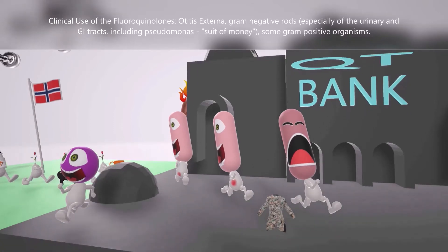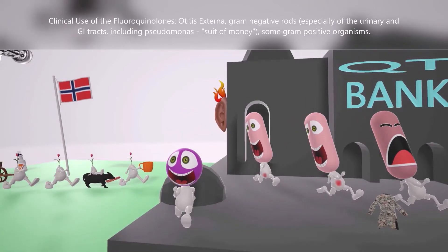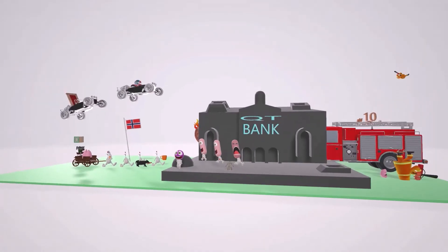This guy dropping his suit with money represents pseudomonas — suit with money for pseudomonas. Fluoroquinolones are even effective against pseudomonas. Then we have the purple guy for gram-positive organisms, which stain purple in gram staining due to their thick peptidoglycan wall. Fluoroquinolones are also effective against some gram-positive organisms.